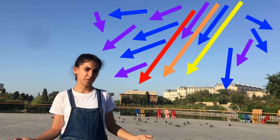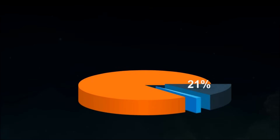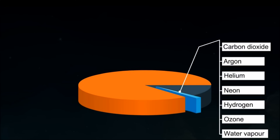Now let's look at the chemistry. Earth's atmosphere is mostly made of nitrogen and oxygen molecules. It also contains small amounts of argon, carbon dioxide, and water vapor.